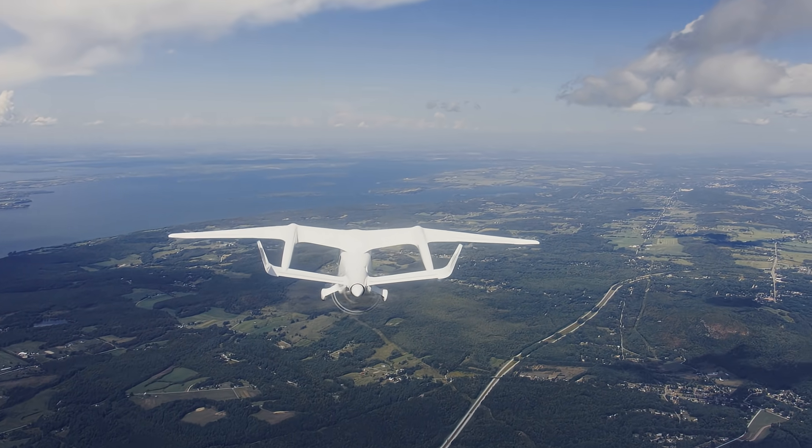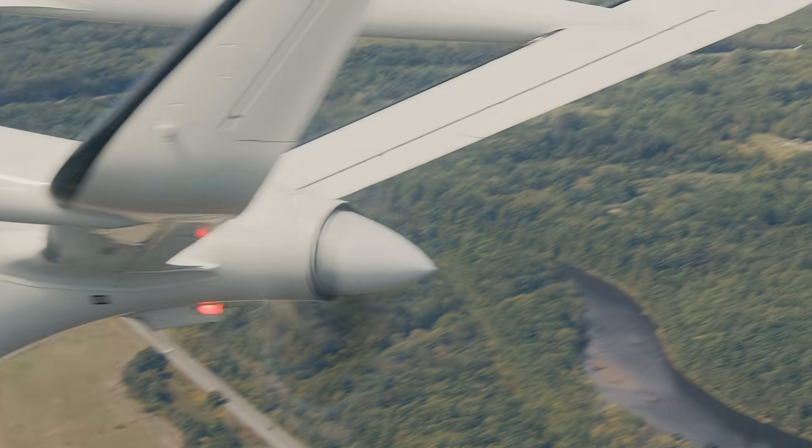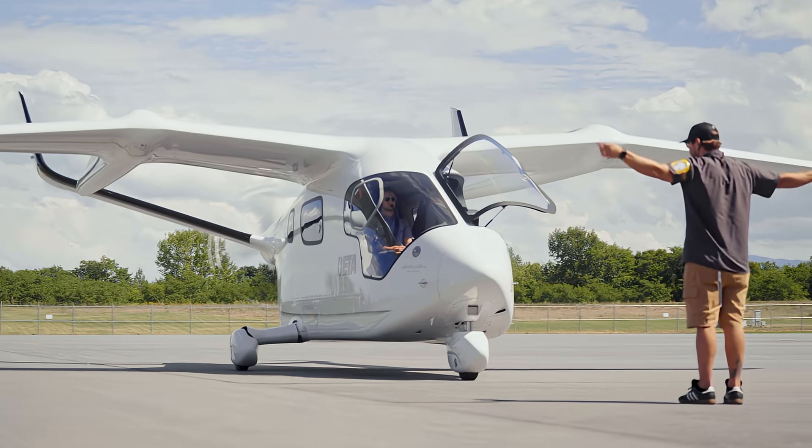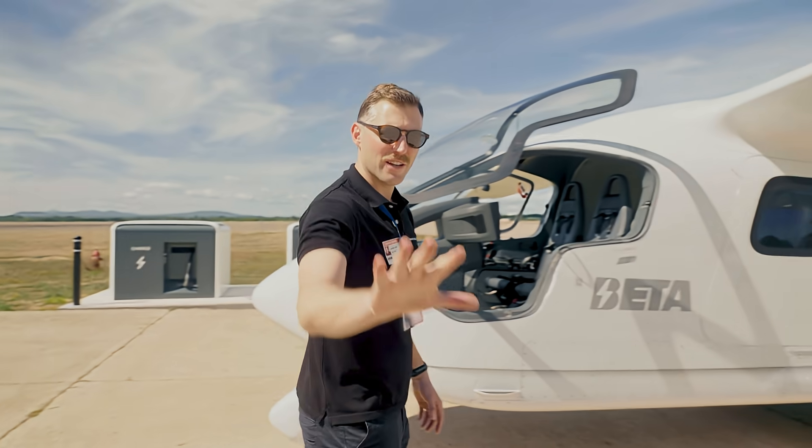In terms of how it flies, super stable. Once you get it trimmed out, it's lovely. All in all, first trip in 916 Lima Foxtrot has been 10 out of 10. Would recommend, five stars.